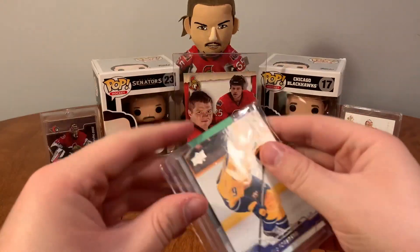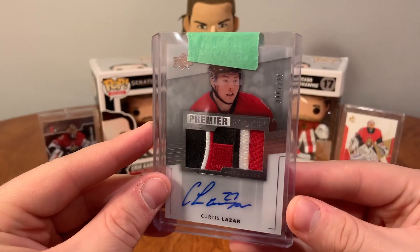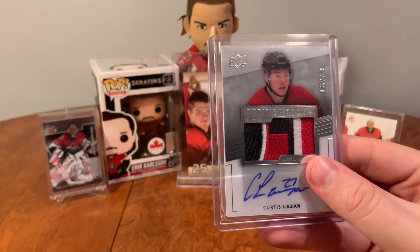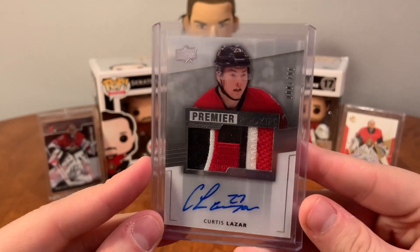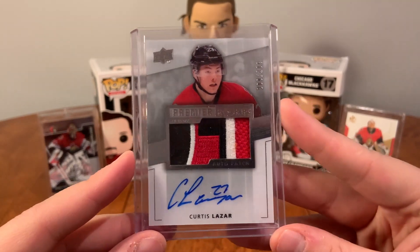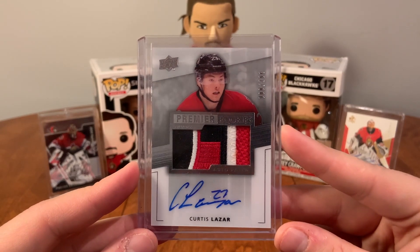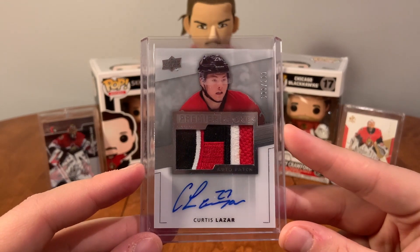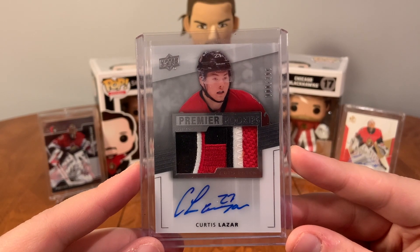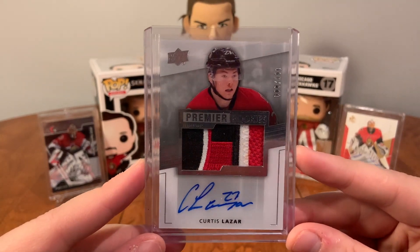Got some mail here from Francisco — oh, he threw in some base cards. And oh, that's beautiful! I've been waiting on this one for a bit. I had a very basic one or two-color Lazar patch before — this is the cream of the crop for a nice Lazar patch. That is amazing. I'm going to one-touch that and probably put it straight on my send shelf. This is a beautiful, beautiful card. Absolutely love that patch. I know it's three-color but that's beautiful — that's right off the shoulder patch I believe. So we have Curtis Lazar 14-15 Premier Rookie Auto Patch.